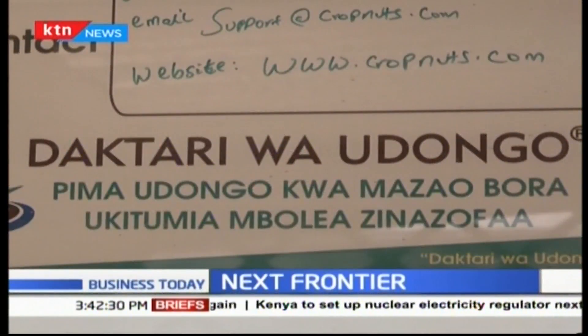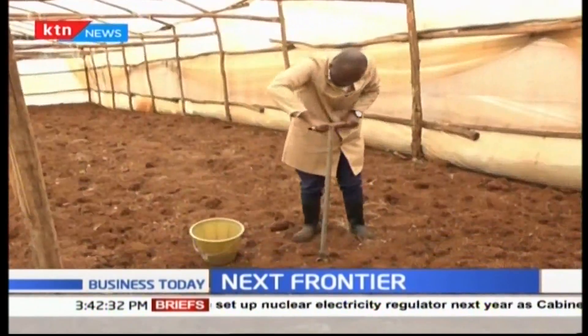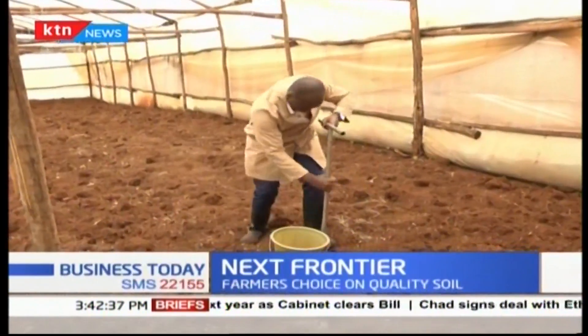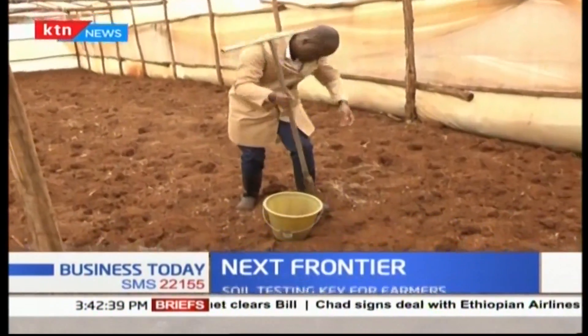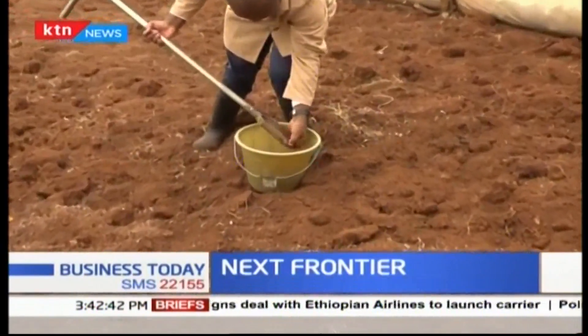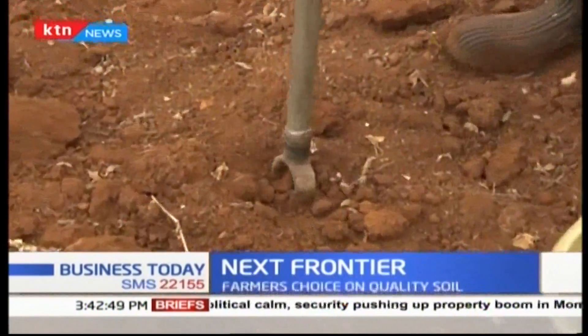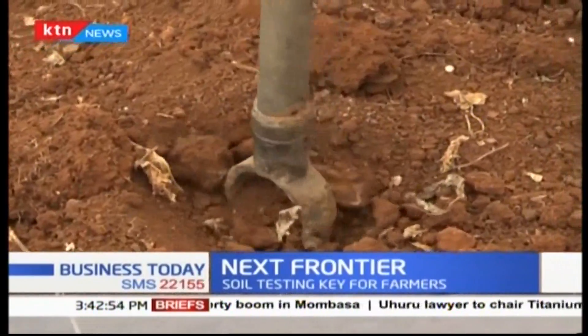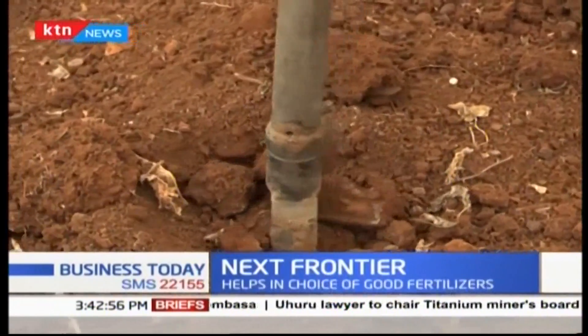According to Amos Mwicho, crop nutrition agronomist with Crop Nut Laboratories, precision farming begins with an accurate assessment of soil fertility. This is achieved through precise soil sampling and testing using either grid or zigzag soil sampling methods. We normally determine the concentration of elements and then are able to give farmers recommendations on fertilizers. According to Mwicho, soil testing is an essential part of profitable farm management and will save farmers money and help them increase their yields by up to three times.